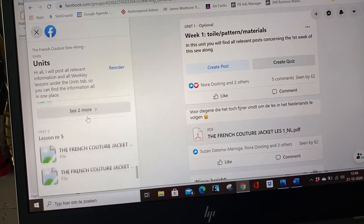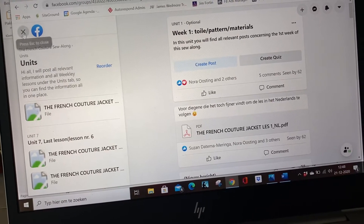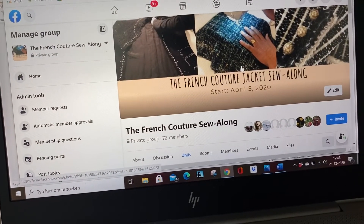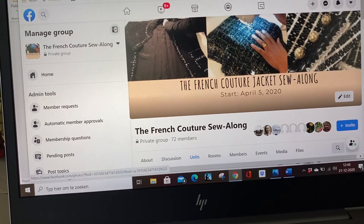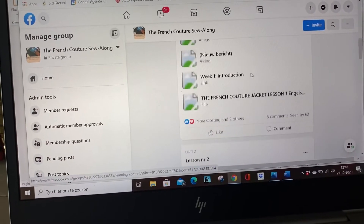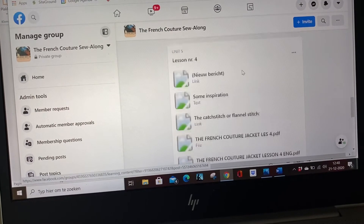Everything is inside of this group — you can find everything, ask your questions, and there are nice discussions. People share where they buy online their fabrics. In one group I had people sharing pictures of their fabric stash and their workspace, which is really lovely to see because people are joining from all over the world.